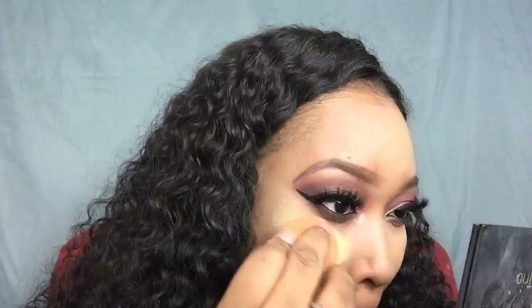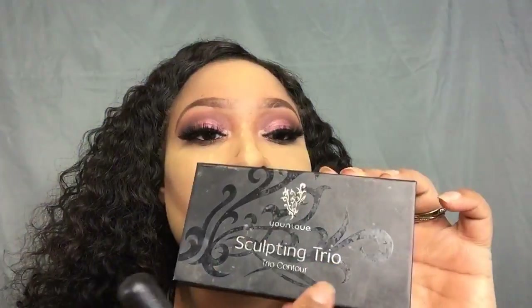Now I'm setting everything with the Laura Mercier powder, setting my whole face. Then going in with the Sacha Buttercup Powder to bake and bring a little color back into my face. Now using the Unique Sculpting Trio in Dark — the contour shade, which is a cream — applying that in the areas I want to contour.